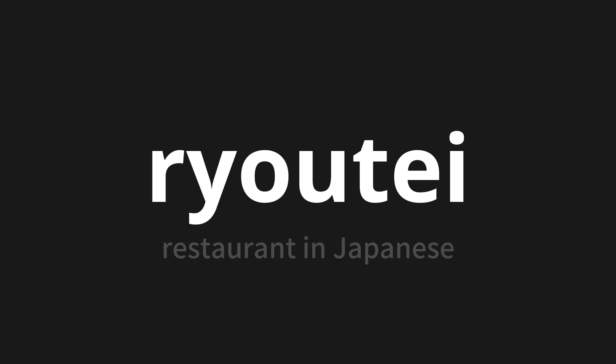Let's say it all together: Ryo-tee. Ryo-tee. Ryo-tee. One more time: Ryo-tee. Ryo-tee.